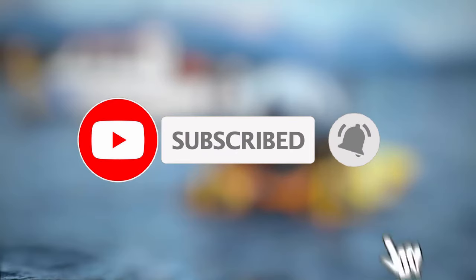If you don't want to miss a video, please subscribe to our channel and hit the notification bell to get notified every time we post new videos. Let's get started!